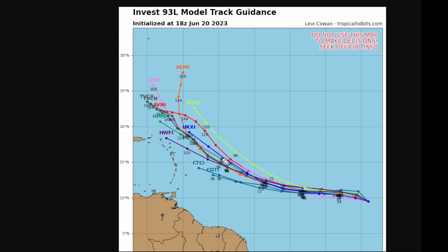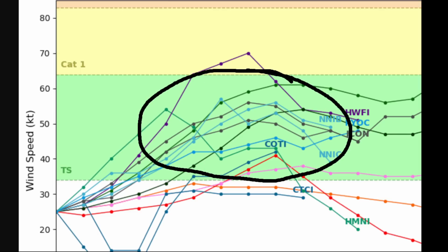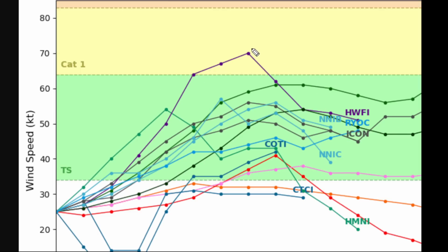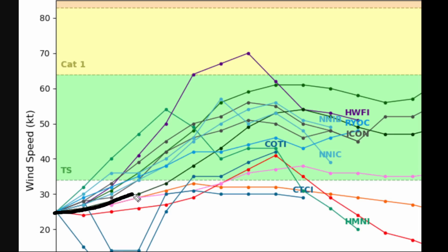The good thing at the moment is none of the models aim this towards the Lesser Antilles, but indirect impacts like high waves, maybe some gusty winds, and outer banding features around the system are certainly a possibility. Just because the center does not impact you directly, you may get indirect impacts. As for how strong 93L could get — it could become a tropical storm within the next two to three days. Most of the models indicate a modest system, though of course the HWFI model is going crazy again, indicating a low to mid-grade hurricane, which I strongly disagree with. My intensity forecast calls for this to become a tropical storm within three to four days with winds that could peak between 40 to 50 miles an hour.